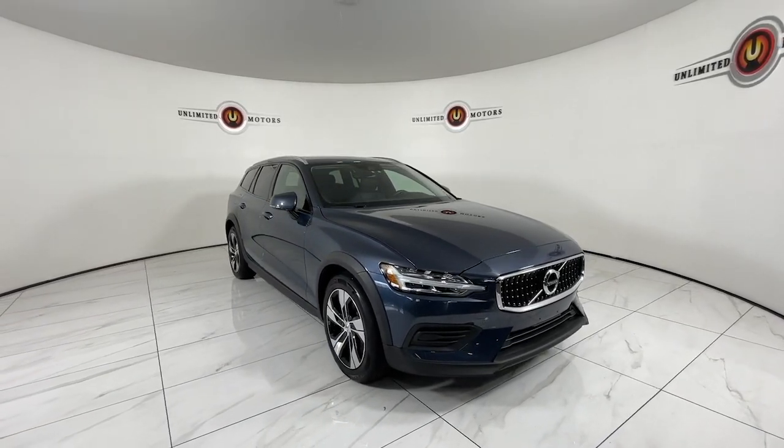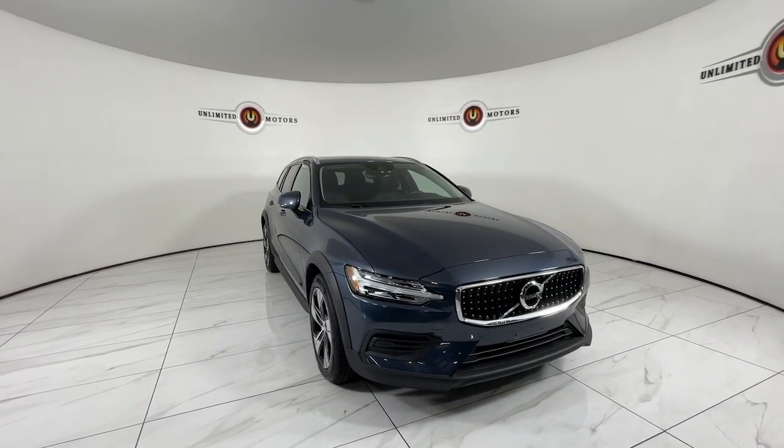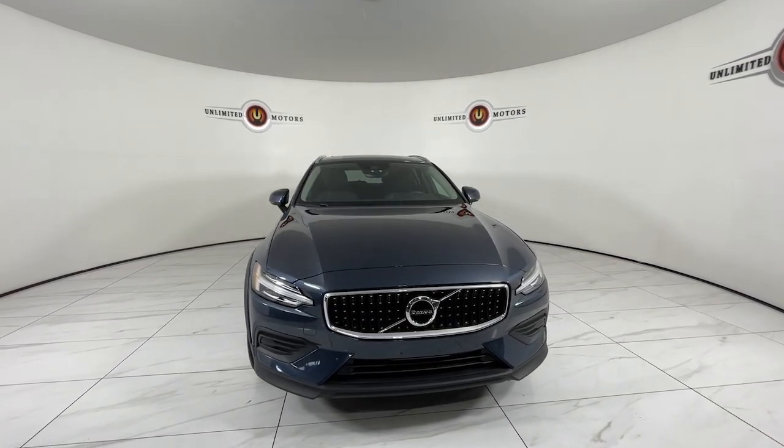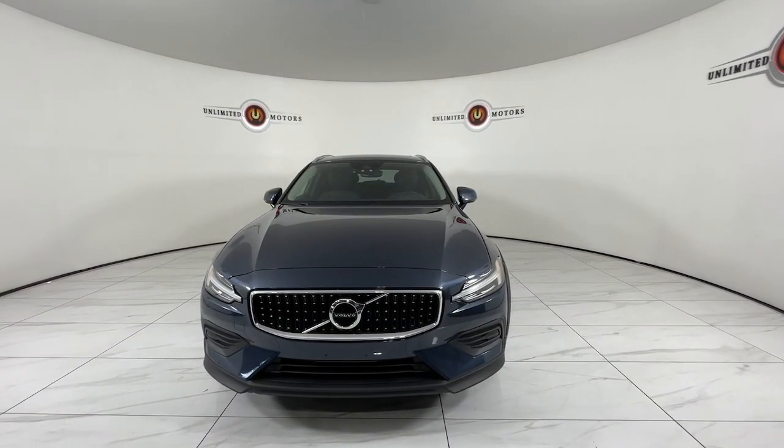You will be amazed by this 2020 Volvo V60 CC. With less than 25,000 miles on the odometer, this vehicle stands out from the rest.